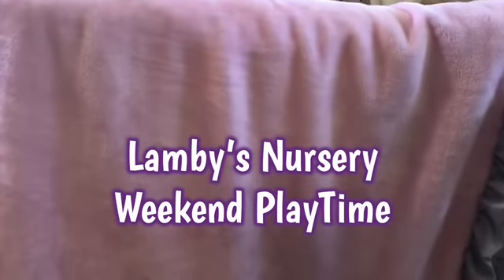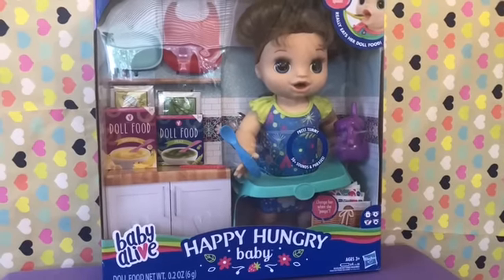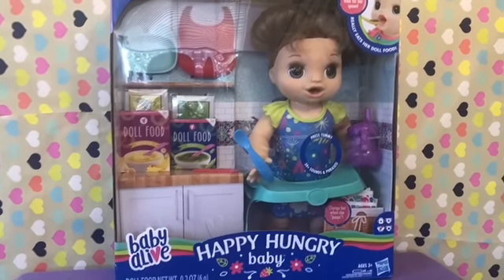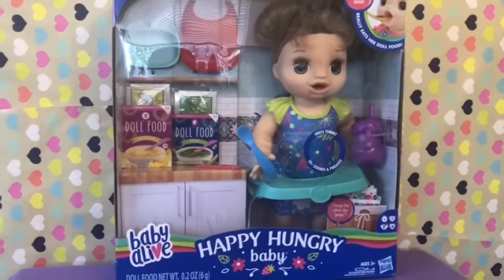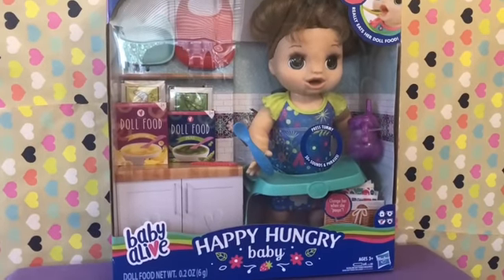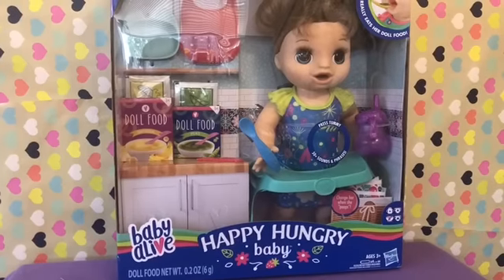Weekend playtime! Hey guys! It's Kirsten from Lambie's Nursery and look who's here — it's the Baby Alive Happy Hungry Baby! I'm so, so excited!